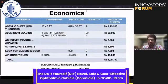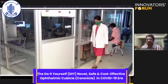Financially, the acrylic sheets cost approximately ₹2.25 lakhs, and the aluminum beading ₹28,000. Adding adhesives, screws, bolts, nuts, locks for sliders and doors, and the air conditioner, the cost was approximately ₹3.09 lakhs. Cumulatively, including labor and cutting charges, it came up to ₹3.4 lakhs.